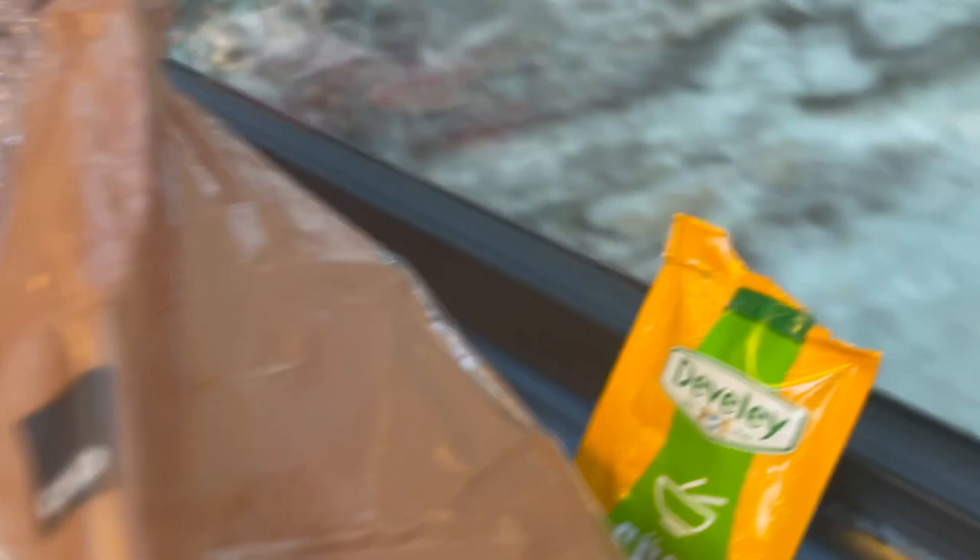On our way to Zermatt — so this is our fourth day. To save time, we usually eat breakfast on the go. Co-op offers ready-to-eat meals, so we're having sandwiches today — no rice. If you have the Swiss Travel Pass, you don't need to pay extra for travel, so it's really convenient to get that.